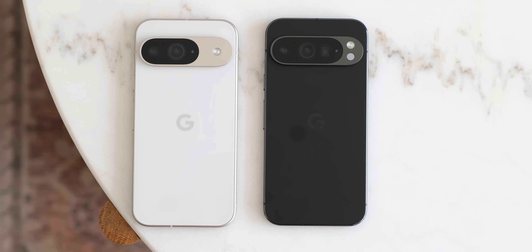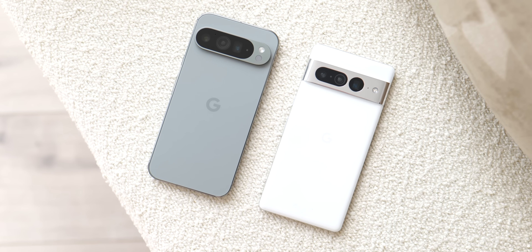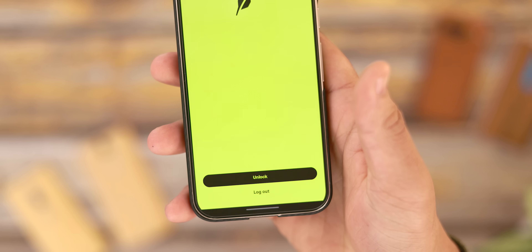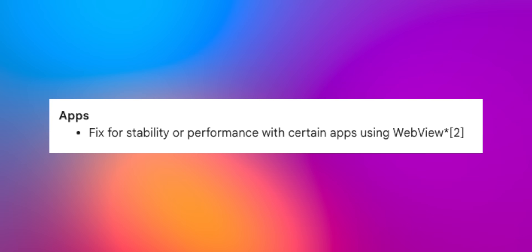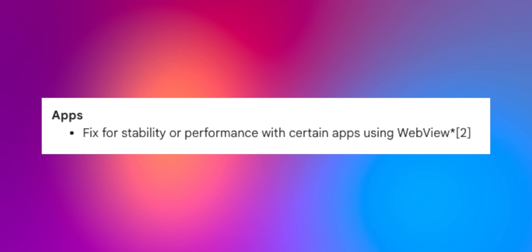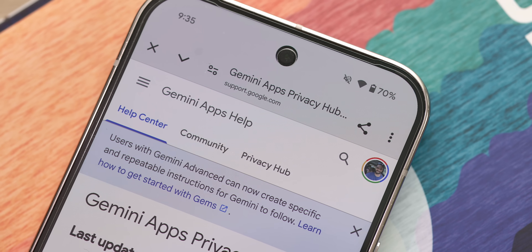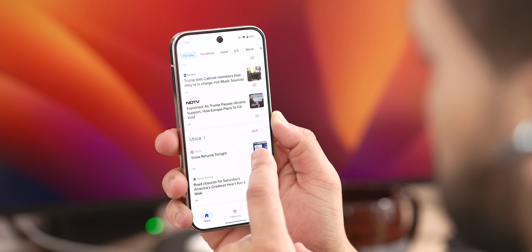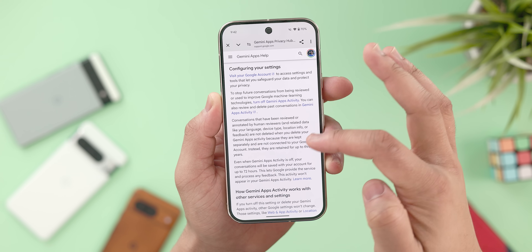This security update as a whole really provides fixes for the entirety of the Pixel lineup, from the Pixel 9 all the way to the Pixel 6, covering many aspects of the experience from apps to audio, to camera, to the user interface, and so much more. For starters, Google did push out a stability fix for certain apps using WebView services. WebView is a component within Android that allows apps to display web content, and you can typically find this inside news or social media apps, or sometimes the in-app help sections. With this fix, interacting with WebView content should be smoother and more stable.